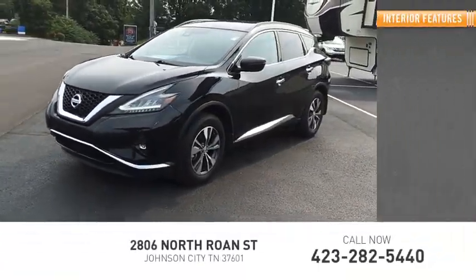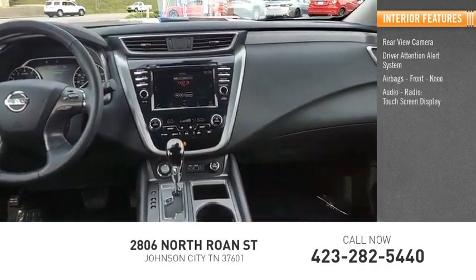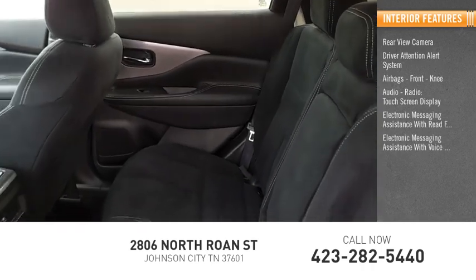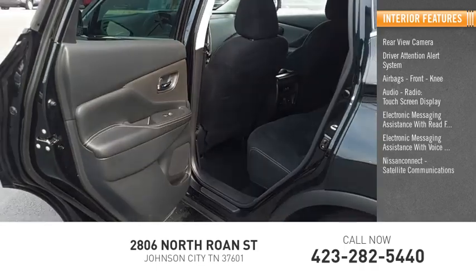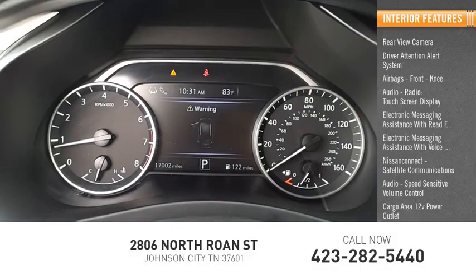Inside you'll find a rear-view camera, driver attention alert system, front knee airbags, audio radio, touch screen display, electronic messaging assistance with read function, electronic messaging assistance with voice recognition, Nissan Connect, satellite communications, audio speed sensitive volume control, cargo area 12-volt power outlet, and multi-function display.